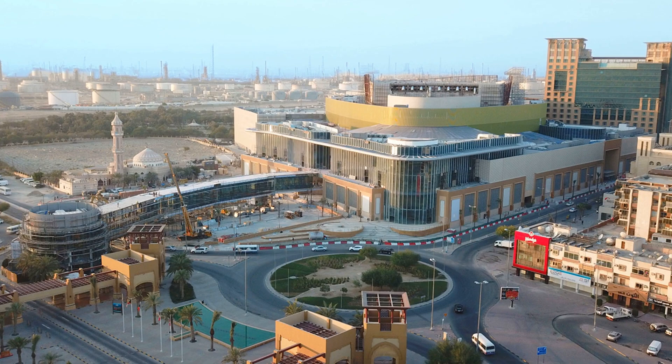Al Kout Mall is one of the largest shopping malls in Kuwait, located in Fahail. The mall is home to over 200 stores, making it a great spot for a day of shopping. The mall also has a number of restaurants, cafes, and entertainment venues. Visitors can also take a stroll along the waterfront promenade, which offers stunning views of the Persian Gulf.